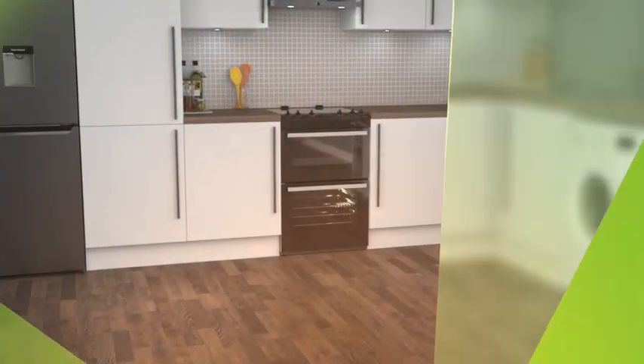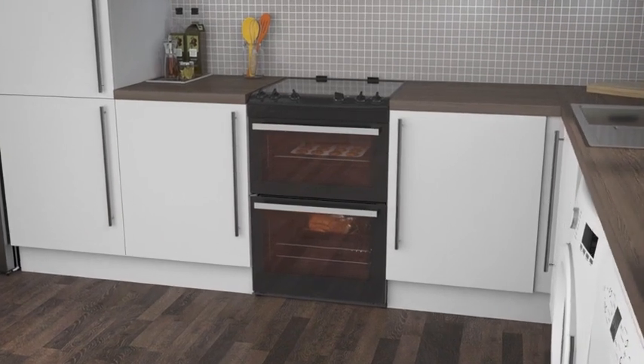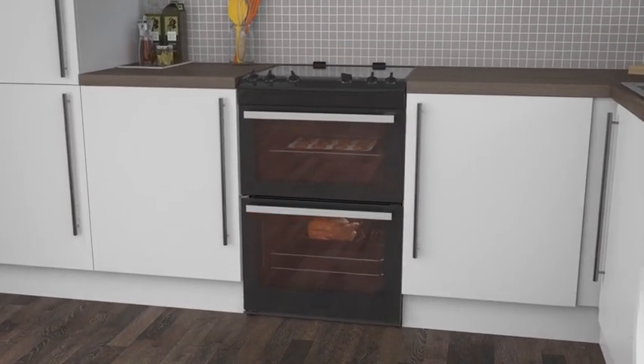Get creative in the kitchen with our guide to cookers. Rustle up a family feast with a double oven cooker. With two ovens in one model, there's plenty of space.